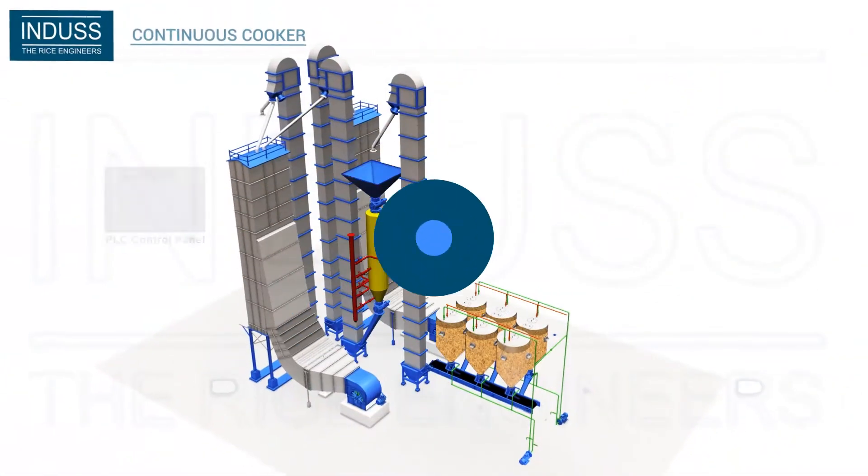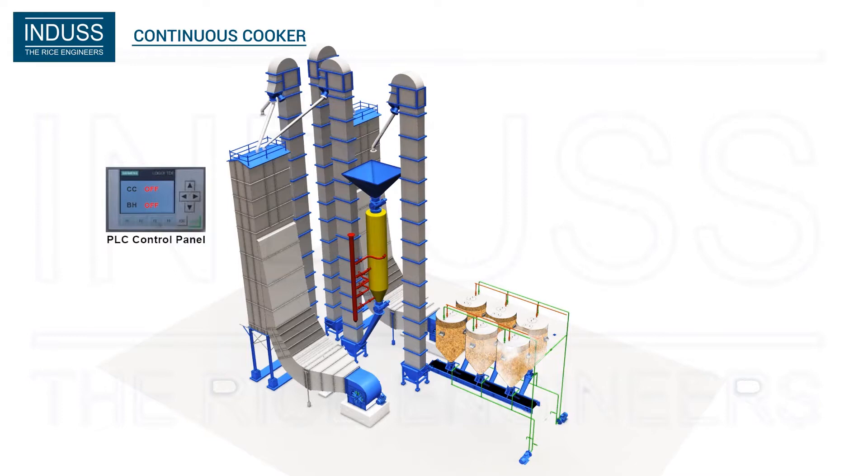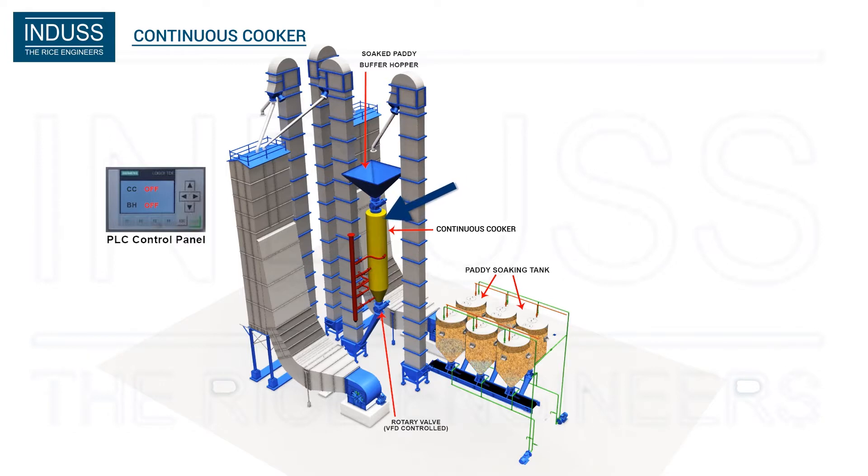One of its pioneer products is the continuous cooker. Here, the paddy is gelatinized in the soaking tanks and discharged to the PLC-controlled continuous cooker for final cooking or steaming.